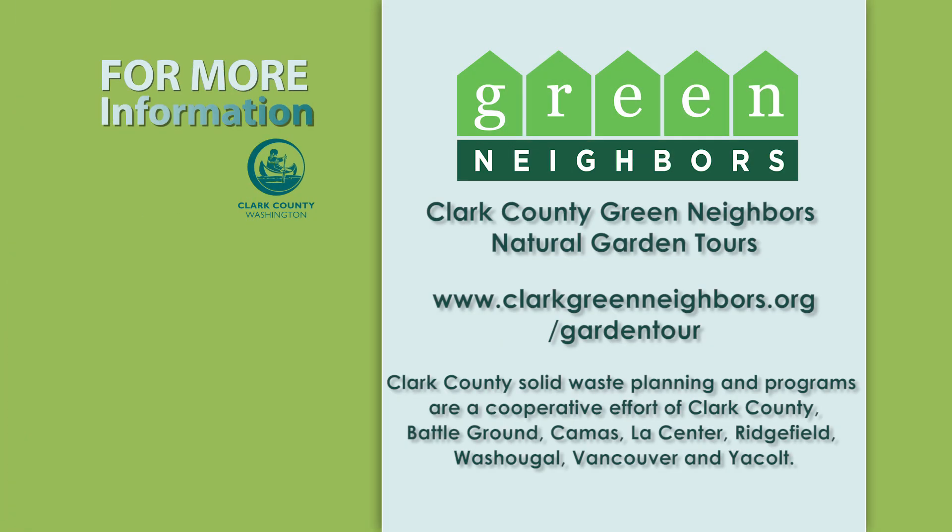Do you want to be a part of the Clark Green Neighbors Garden Tours? For more information, please visit www.clarkgreenneighbors.org/garden-tour.